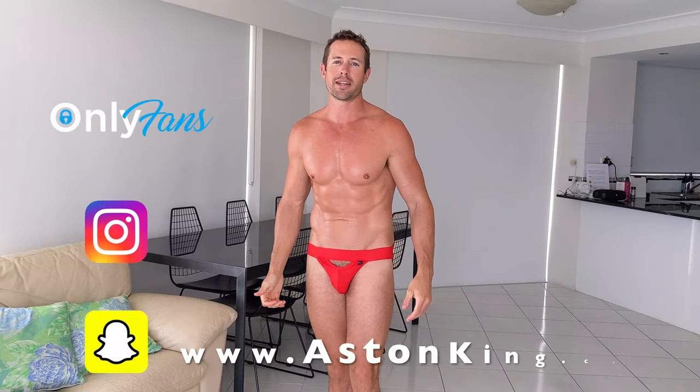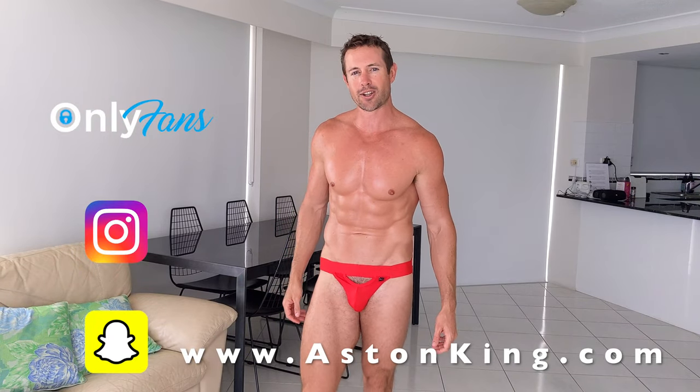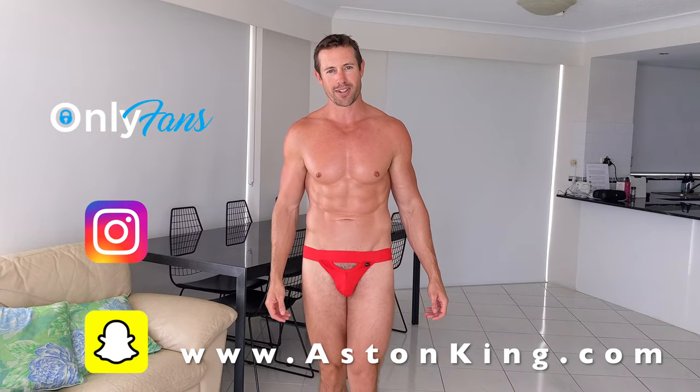So there you have it — those are my favorite pairs of underwear currently. My name is Aston. Be sure to check me out at AstonKing.com and I will see you in the next video. Bye.